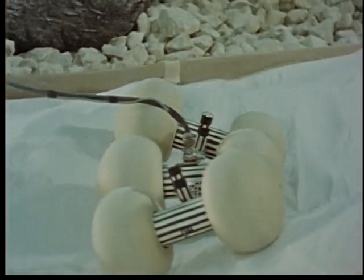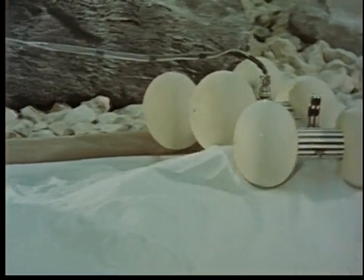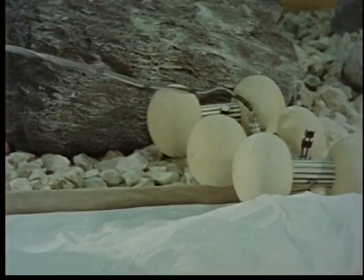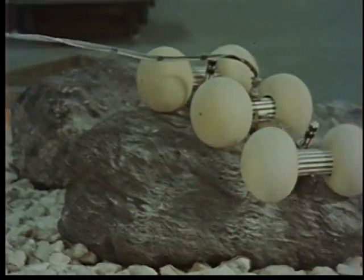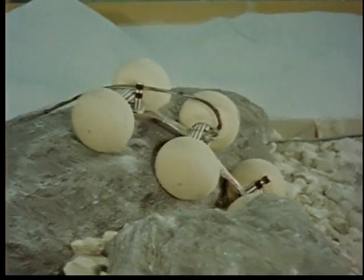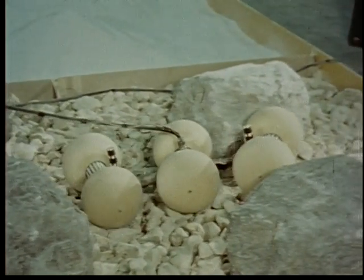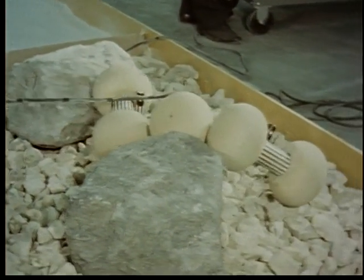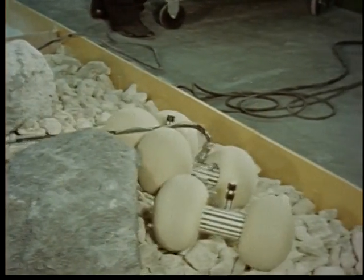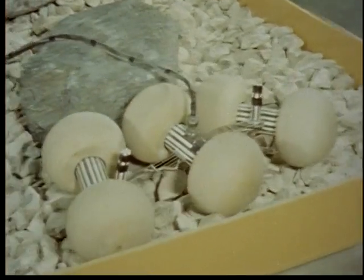In case the lunar surface turns out to be rough and rocky terrain rather than fine dust, the wheeled vehicle will perhaps show itself to its best advantage. The individually powered units have good obstacle-climbing ability, even when obstacles are more than twice the height of the wheels. The vehicle can force itself over and around boulders, yet always hug the terrain because of its special articulated design.